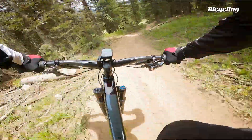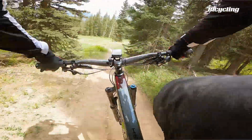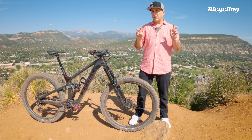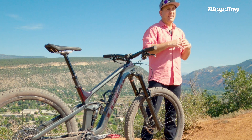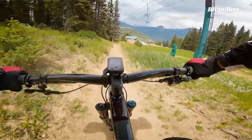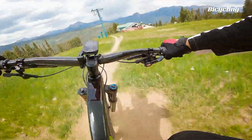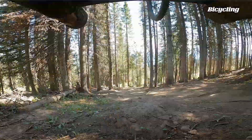Another way Trek avoided plow-itis was not to get too wild with the geometry. This is a big bike and it is gonna fall into the long and slack category, but they didn't go as extreme as we've seen from some brands in this category. So it's a big bike, but it's not huge.